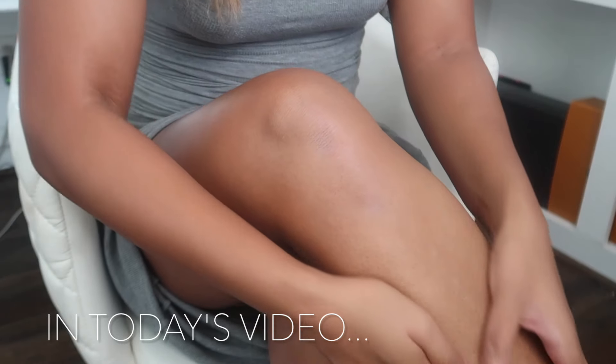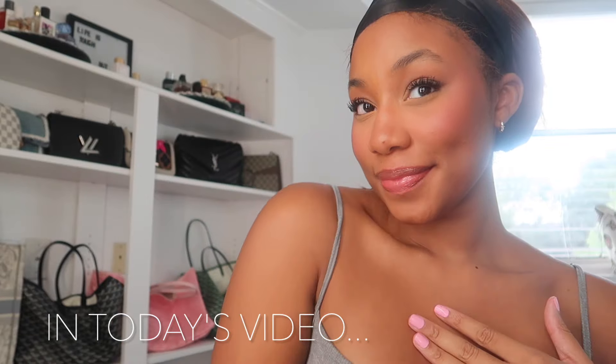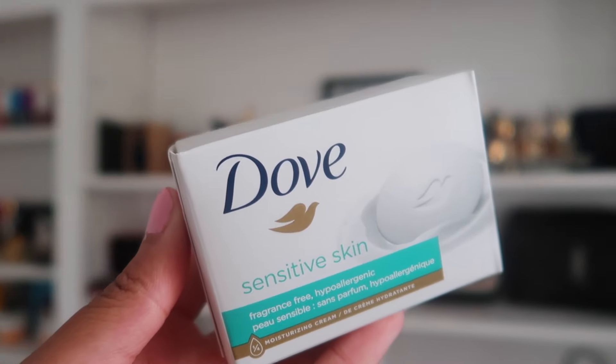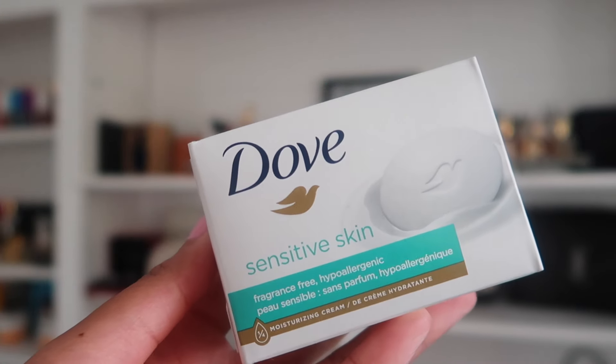Hey y'all, it's Syrah and I am back with another body care routine. This one is all pink and I've been loving this combo lately, so let's jump right into it. I'm starting off using the Dove Sensitive Skin body bar.